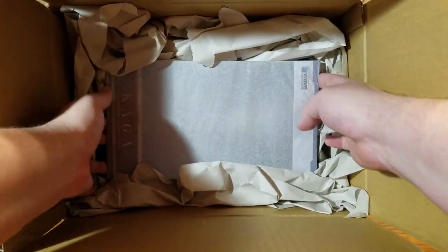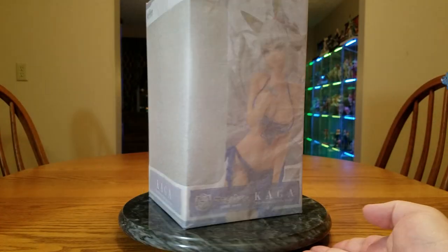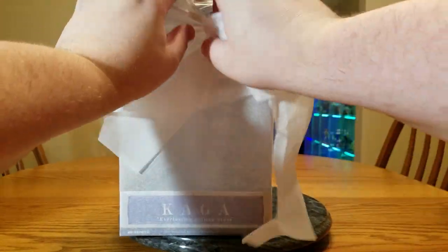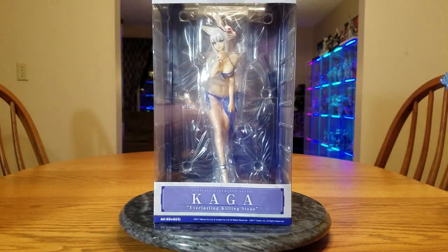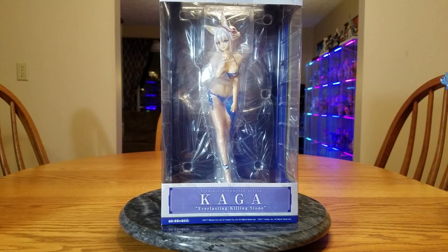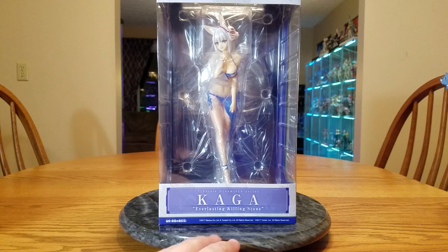And then we have Kaga herself. She is quite securely packaged. Get the box out of the way and there she is — isn't she just lovely? Not that you can see her through the tissue paper, so let's remedy that situation. This is Kaga, the Tokunatsu no Sesshoseki version, or Everlasting Killing Stone. She is from Azure Lane, a 1/8th scale figure manufactured by Wave.